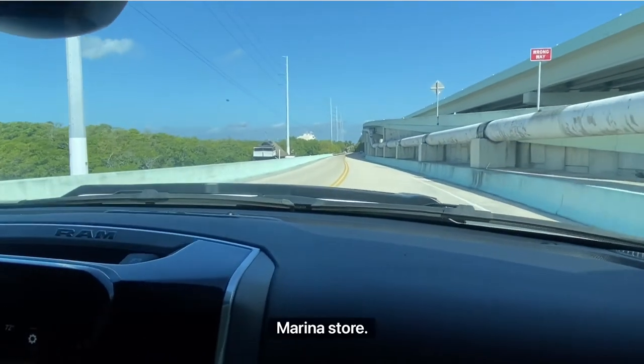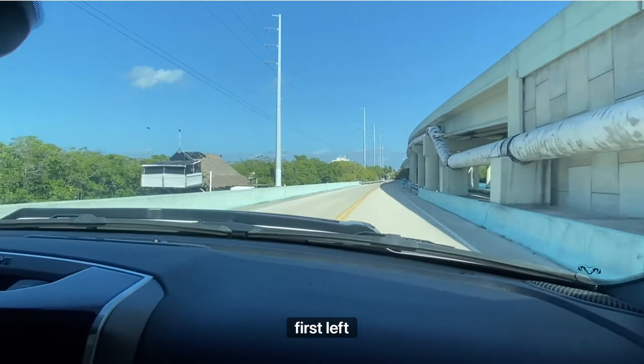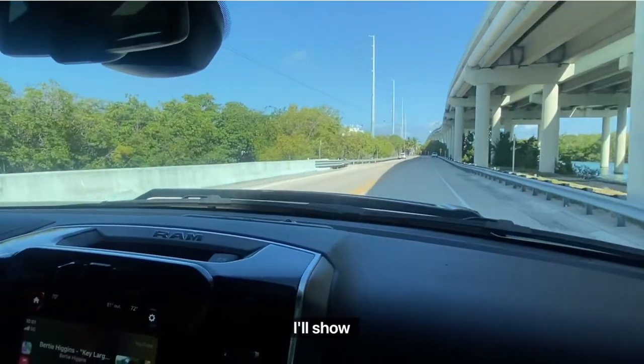Here we go. Over here we've got our dock and marina storage. We also have a restaurant, Blackwater Siren. You're going to make your first left here, then park on the left right before the fence.